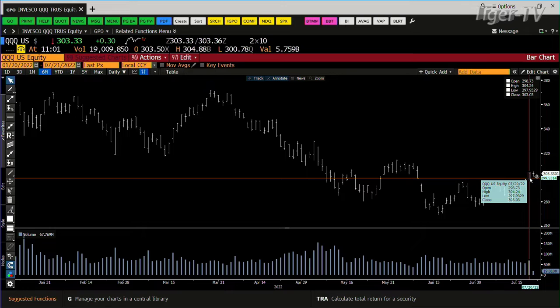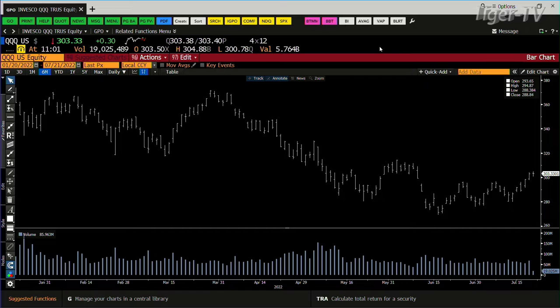The benchmark here is going to be the high of yesterday, which is $304.24. We hit $304.88. Bottom line, we'll see whether it can basically hang up there and get some action going.